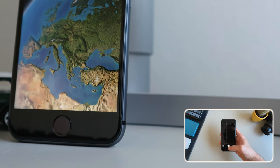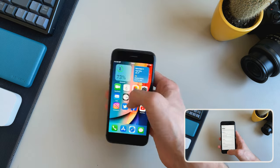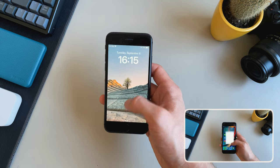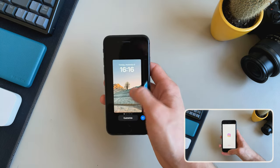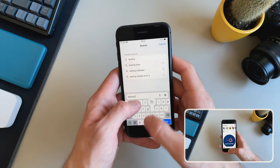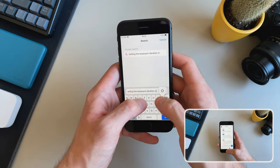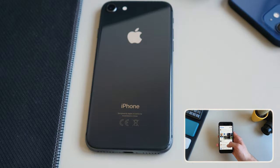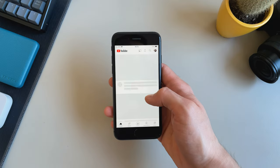The new lock screen features all work great — no lag, I see no problem switching between different lock screens. One feature I was excited about with iOS 16 in general was haptic feedback when typing, which is something I really missed coming from an Android device. On the iPhone 8 it's a nice addition, but it's not as good as on newer iPhones simply because it has an older vibration motor — newer iPhones have a better taptic engine. That said, I still like it and keep it on all the time.